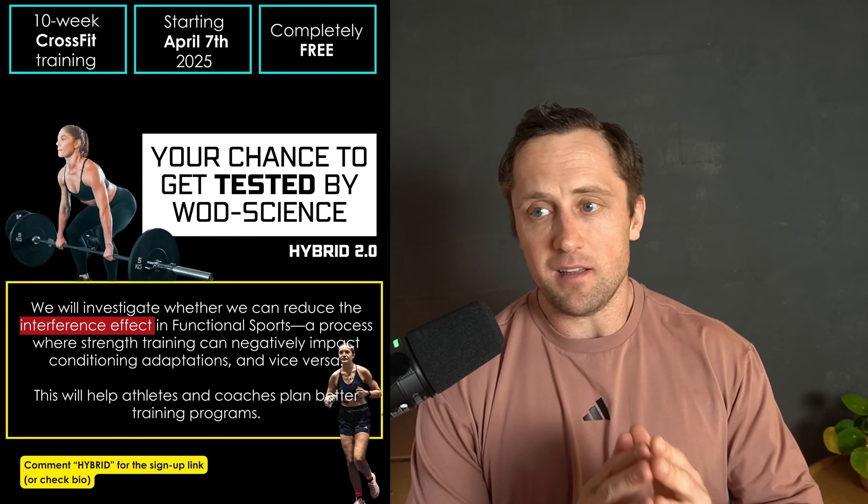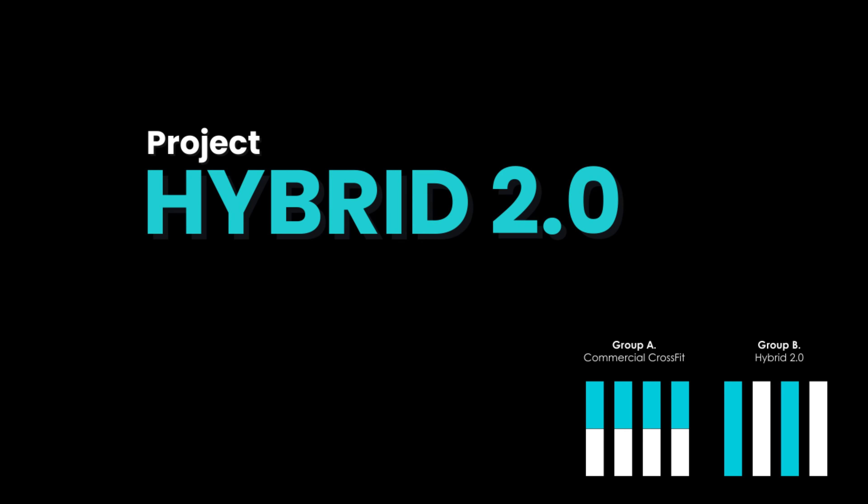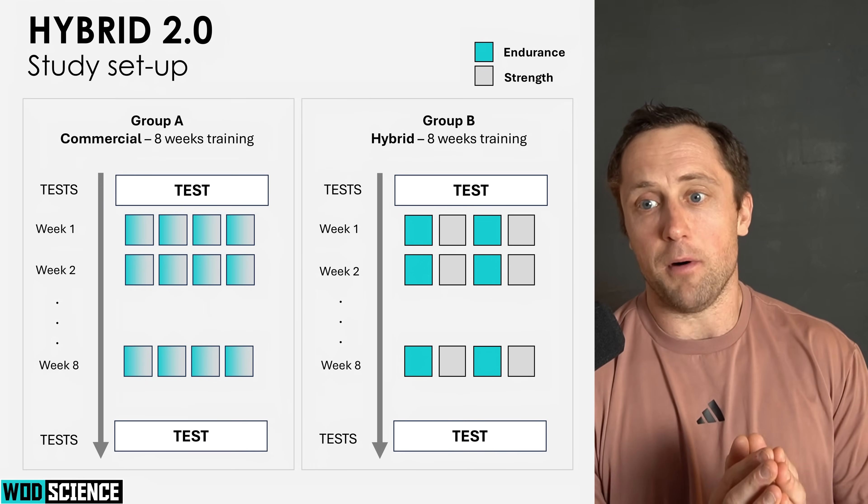So what did we think about in Hybrid 2.0, which we just launched for sign-ups last week on Instagram? You can go to the link in the description to sign up for this project. It's 10 weeks of free CrossFit training — the only thing we ask is that you complete the pre- and post-testing and do 80% of all the prescribed training. You can sign up via Striv, it's a very easy process, and you'll benefit from the training science and knowledge in functional sports and CrossFit.